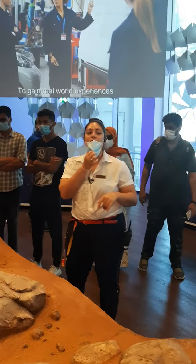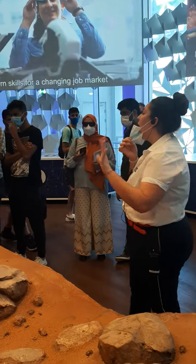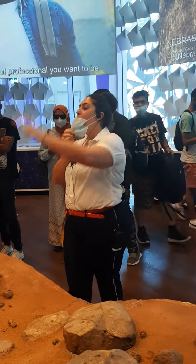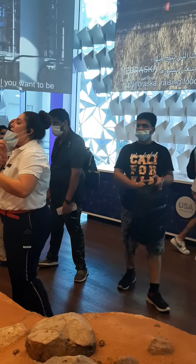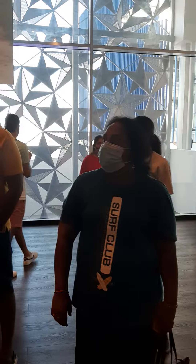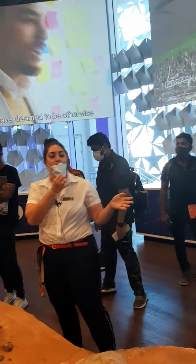Opportunity is our most successful rover. It is the third out of five rovers we have sent to the planet. Why is it so successful? When it was sent to Mars, it completed a six-and-a-half-month trip over to Mars and it was only meant to last about 90 days, so like three months.